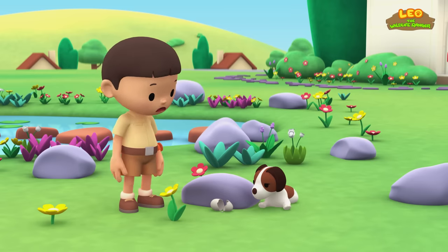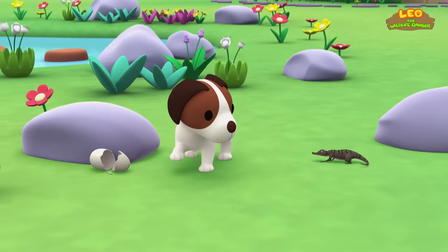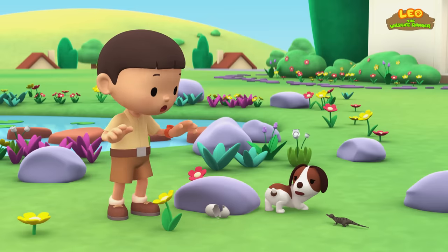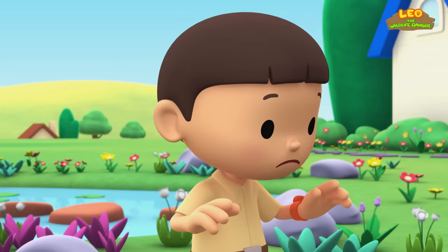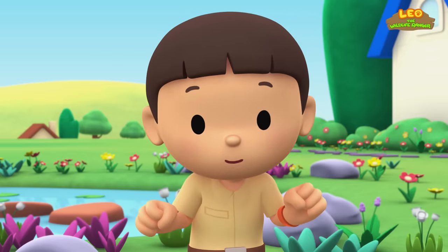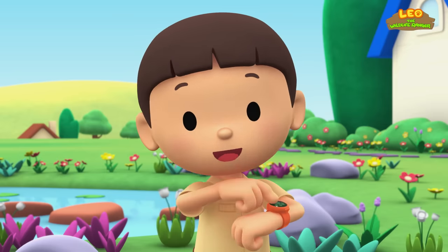Don't be sad about an empty egg, Hero. It's some kind of lizard. I wonder what kind of lizard this is. You know what we should do? Let's take a photo and send it to my sister Katie. She is also a junior ranger.